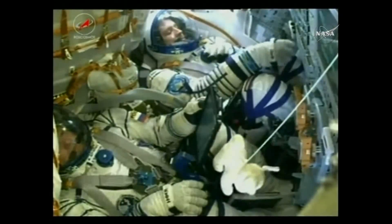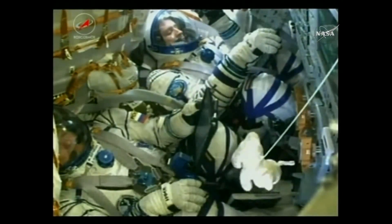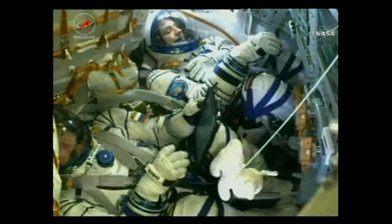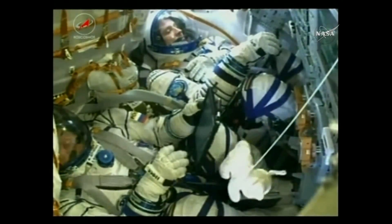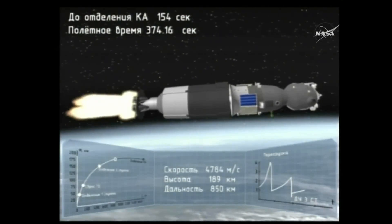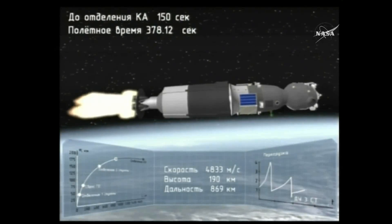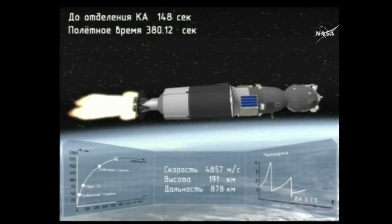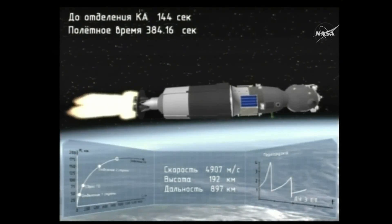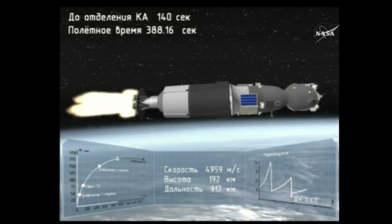360 seconds — YPR normal. The crew is feeling good at six minutes, 30 seconds since liftoff. Everything is continuing to go great. The Soyuz's third stage is now powering it.